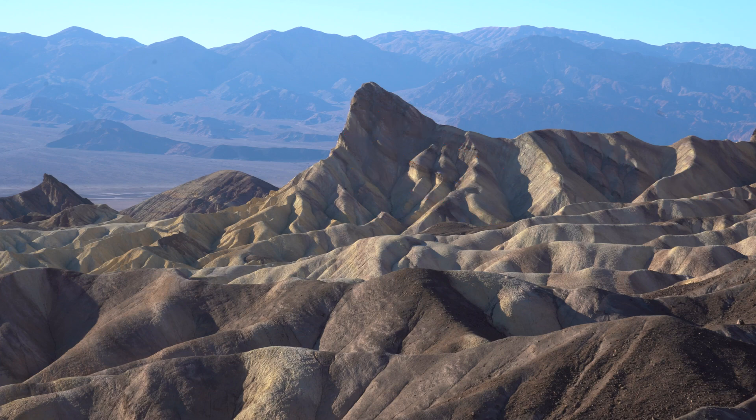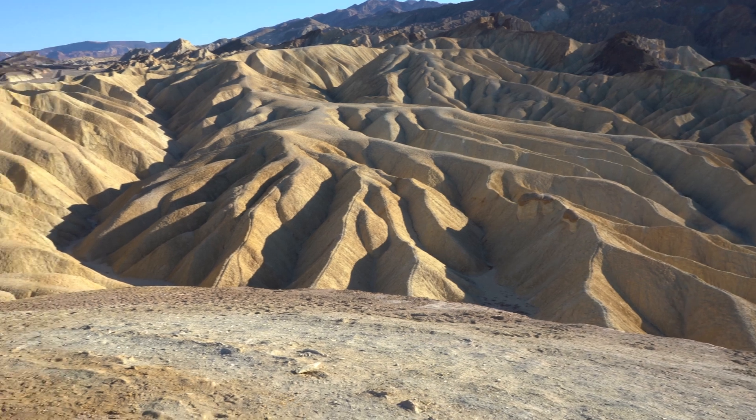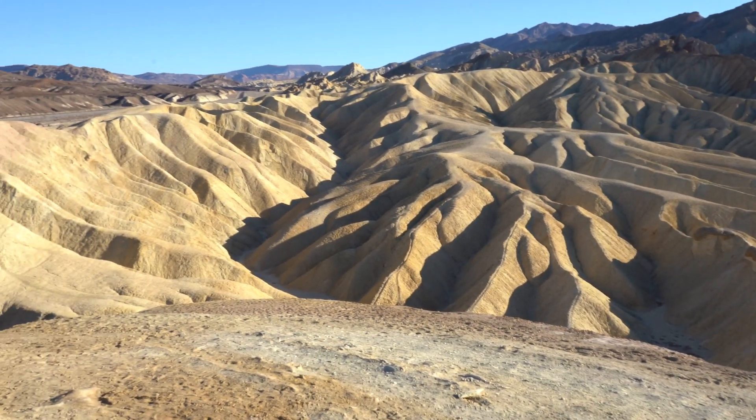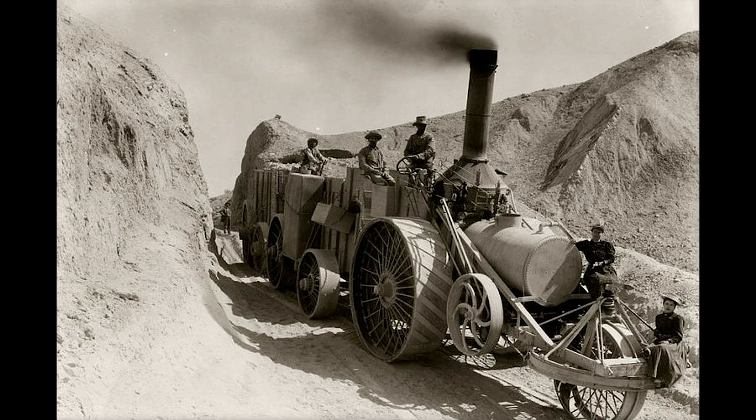That material has been deposited on the actual playa surface itself in the center part of Death Valley. Some people came to Death Valley looking for actual gold, but everyone knows that the only thing they found was the true white gold — borax.